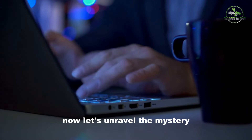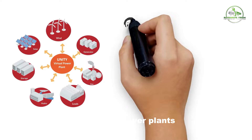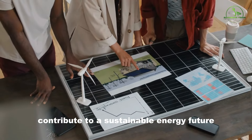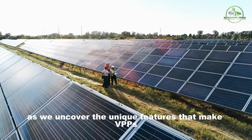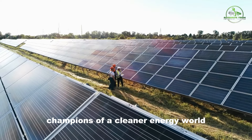Now let's unravel the mystery. What makes virtual power plants different from the usual power plants, and how does their teamwork style contribute to a sustainable energy future? Watch till the end as we uncover the unique features that make VPPs champions of a cleaner energy world.